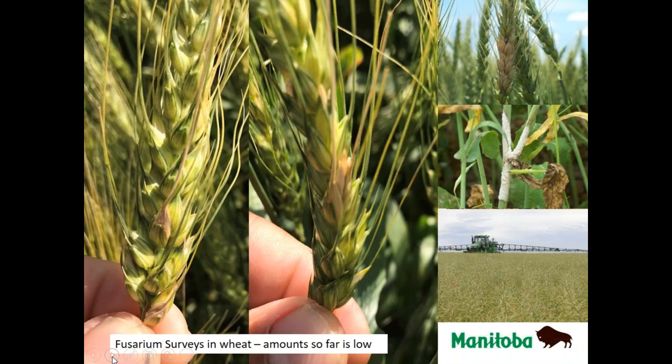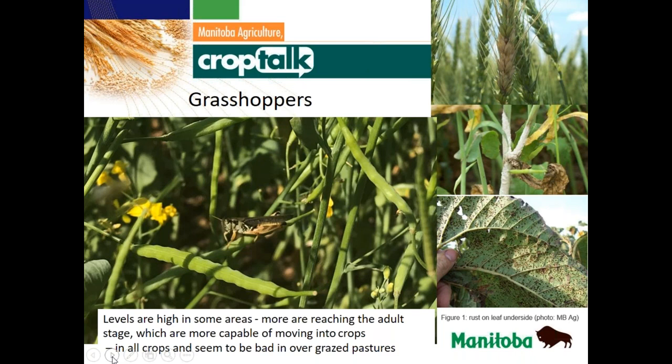Doing quite a few fusarium and disease checks out in the fields lately. Fusarium survey amounts so far are very low — and that's not just for the southwest, most people I've been talking to aren't seeing a lot of it yet. Maybe some of the earlier or later seeded cereals might show a little bit more, but right now the majority is looking pretty good.